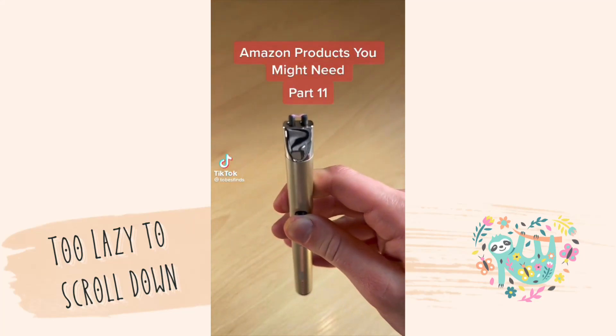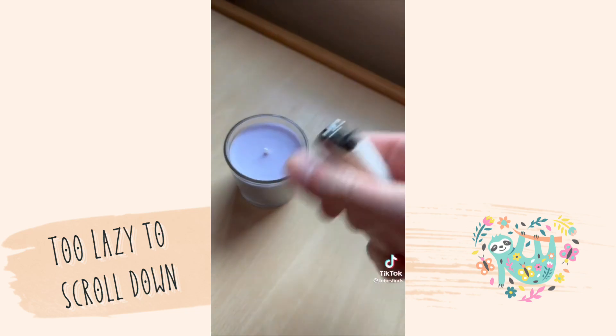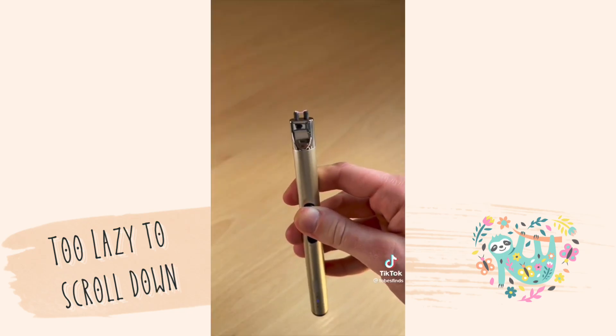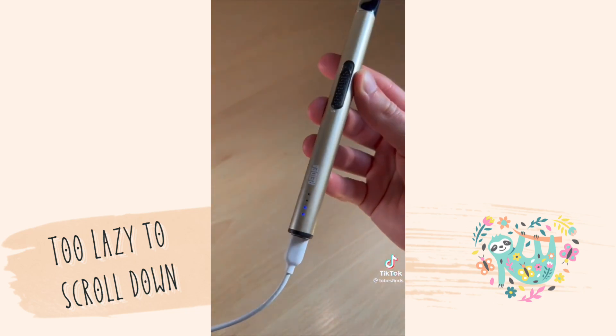Amazon products you might need, part 11. If you're like me and you always burn your thumb when trying to light a candle, then you'll love this product. Its length allows you to light candles without putting your hands anywhere near the flame. It uses no gas or fuel and it's rechargeable, meaning it lasts forever and you won't have to keep buying new lighters.